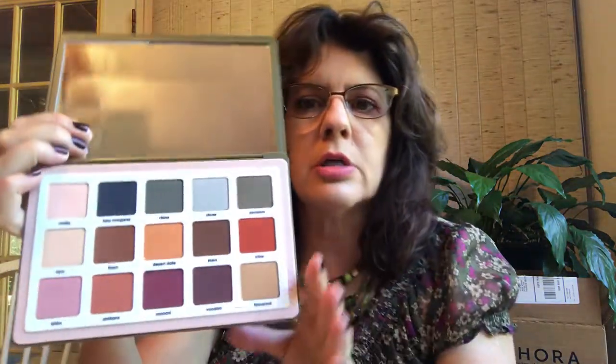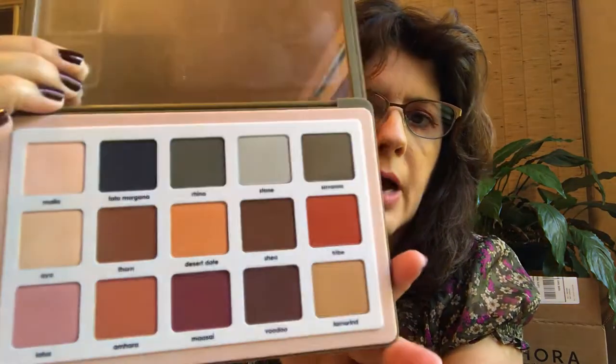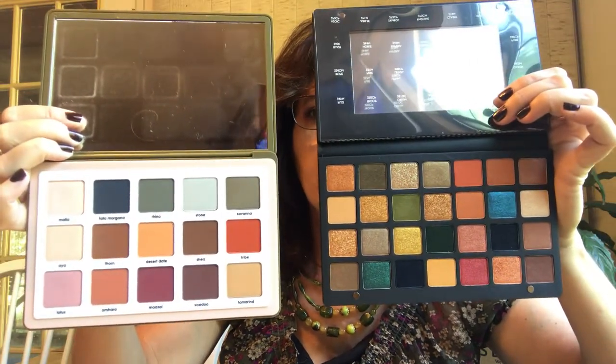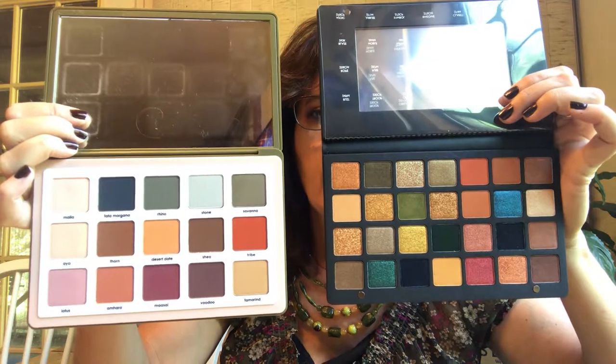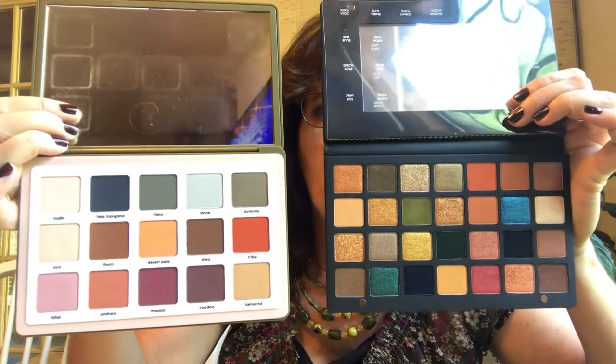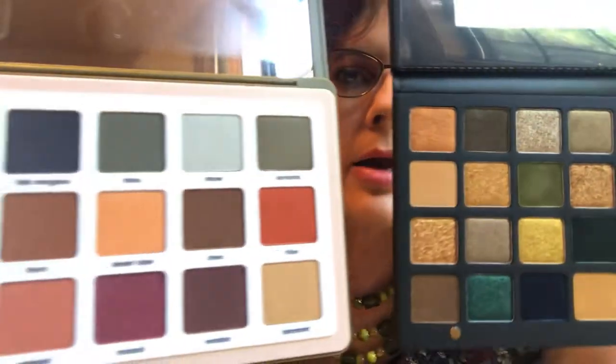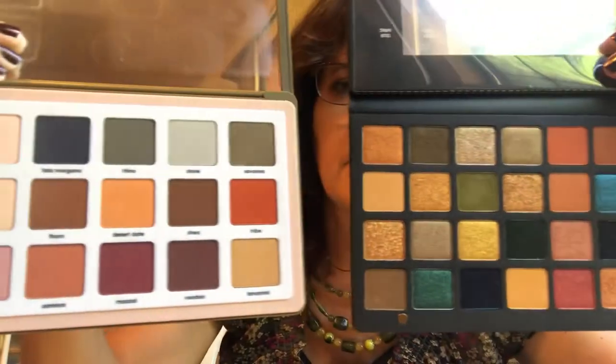If you like something, buy it — if it's somebody else's worst palette, maybe it's your favorite. That's the case with Safari. Look at Safari — this is an all-matte palette, I absolutely love it. If you take the Safari and put it with Metropolis, they are perfect companions. You've got the oranges, the blues, the greens, the matte yellows — all of those go really, really well together. These are perfect companion palettes, so very happy to have that.